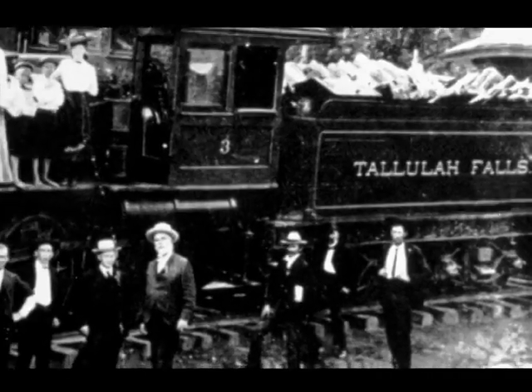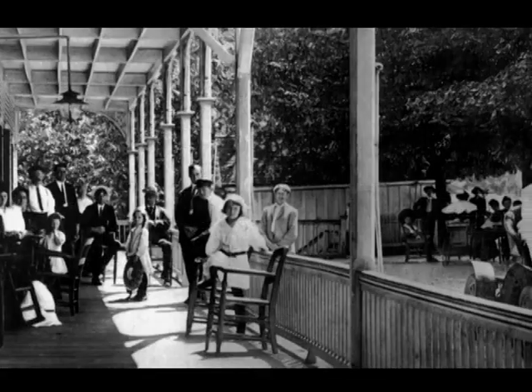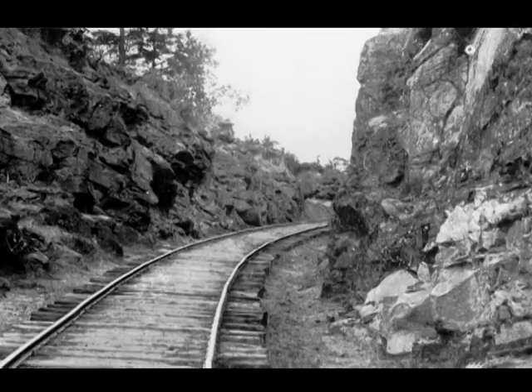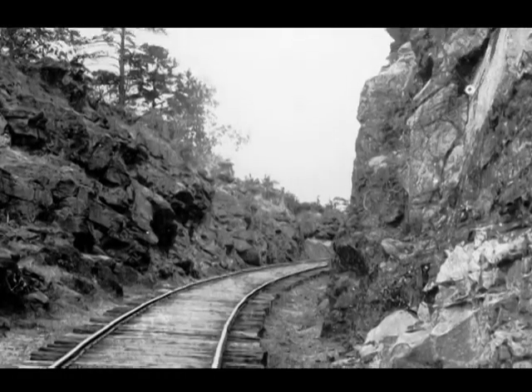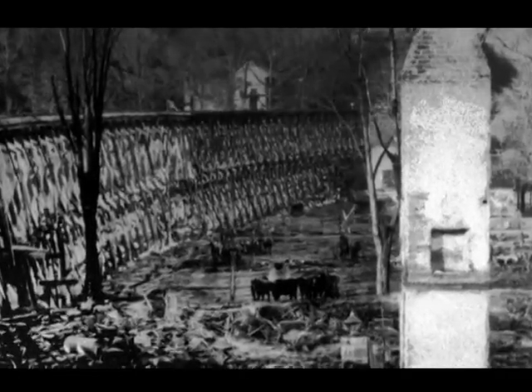With the water stopped and the railroads expanding, the tourists who once filled the little town of Tallulah Falls began traveling further into the mountains. By 1921, a series of fires had wiped out virtually the entire town.